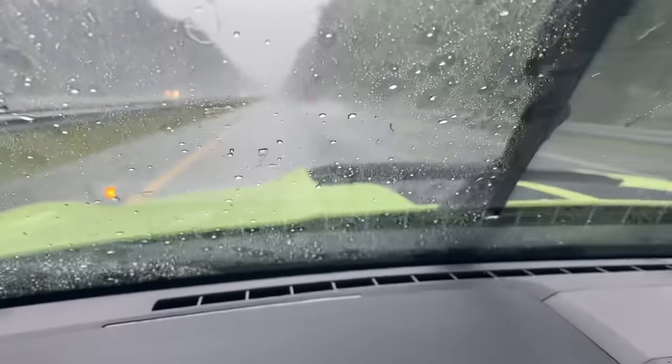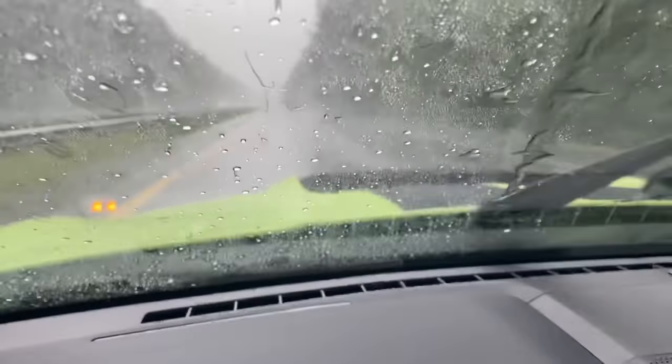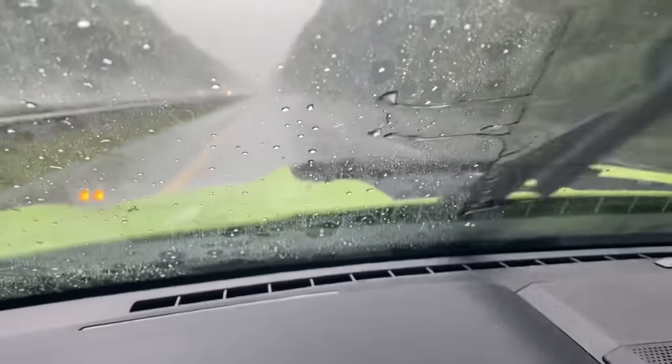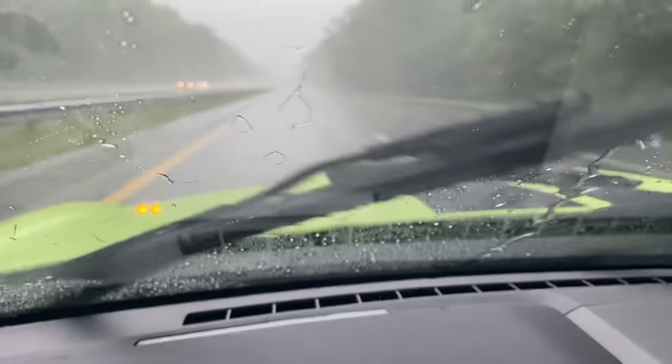Captain's log: this is officially the worst of it, so we'll probably pull over and wait. The problem is this storm is across the entire area of where we're trying to go — literally the whole coast is exactly where we want to go. I will say the ceramic coating is working great. Shout out to AO Detail and Custom Customs.